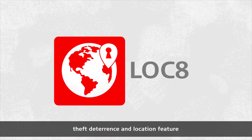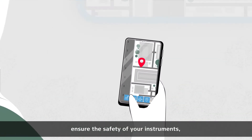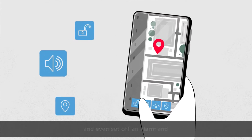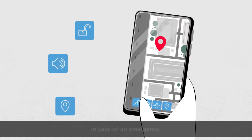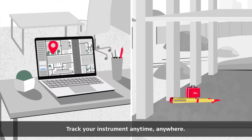With our fleet management, theft deterrence and location feature, you will always know where your total stations are, ensure the safety of your instruments, and even set off an alarm and lock the instrument remotely in case of an emergency. Track your instrument anytime, anywhere.